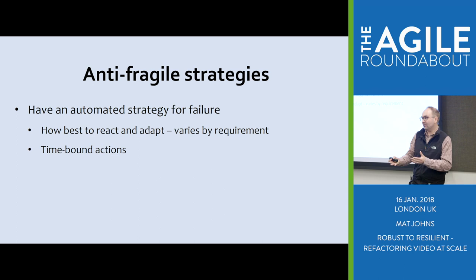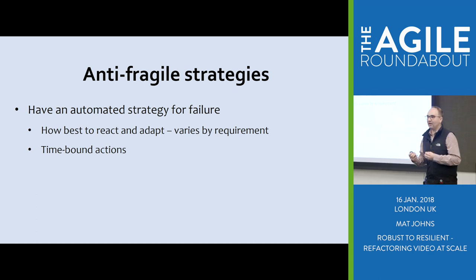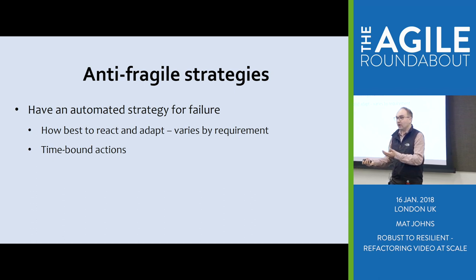How best to react and adapt really depends on which of those three categories you fall in and how it might affect you and your business. Some people will take more pragmatic approaches, some will have to be quite strict — that really comes down to your requirements. Make sure you time-bound whatever you're doing. At a highest level this is a timeout: if you're calling a network service, if you don't get a response within X amount of time, treat it as bad as a failure, and invoke your strategy either way.